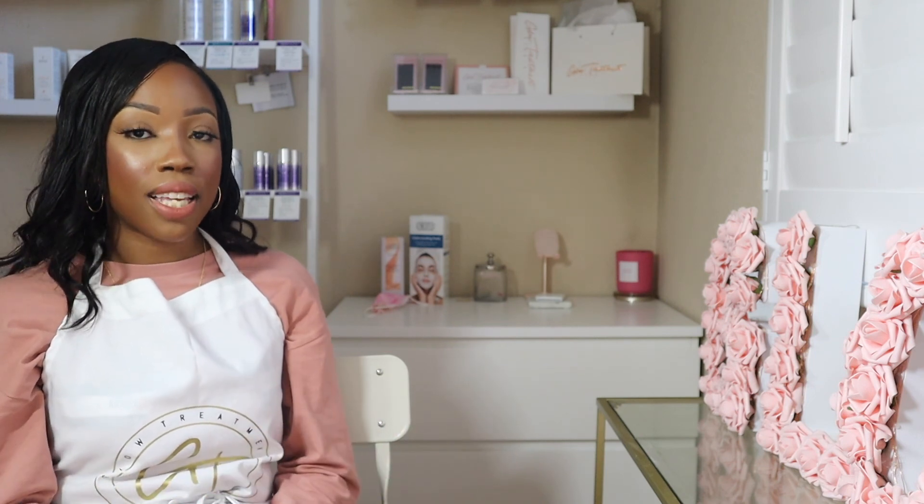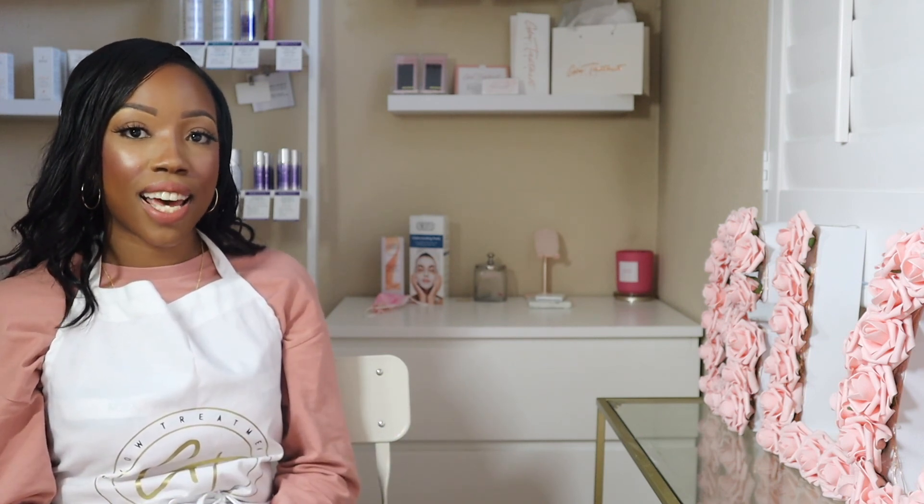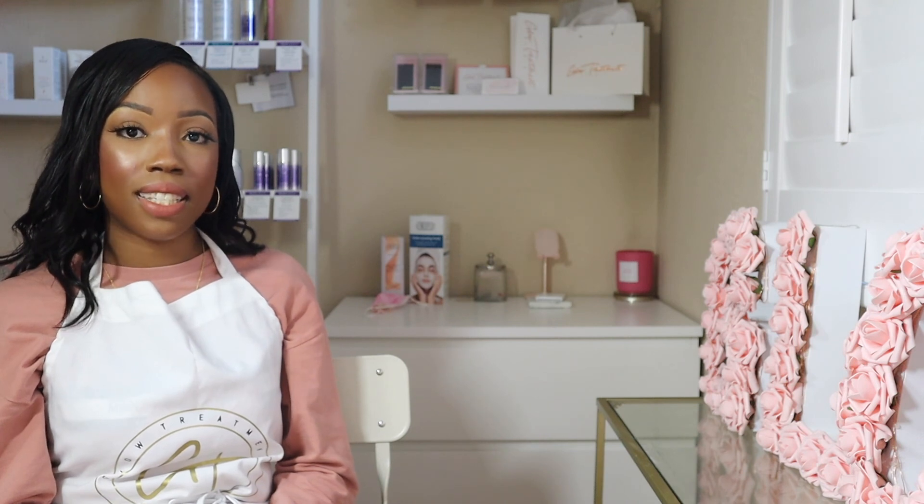If you have any other questions about retailing skincare products, definitely leave a comment down below. Also check out my ebook on my website — it's called The Glow Startup and the topic is retail. I go into full detail about retailing skincare products to your clients as well as recommending skincare products and all of the good stuff.